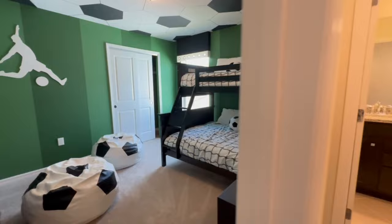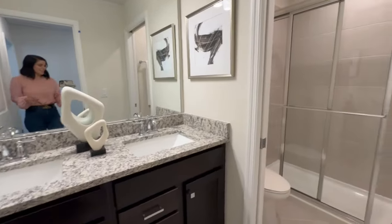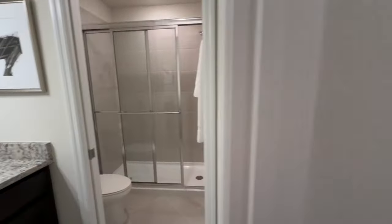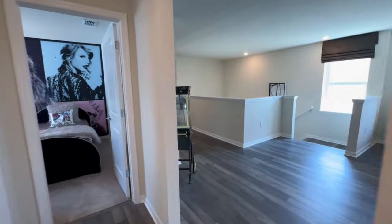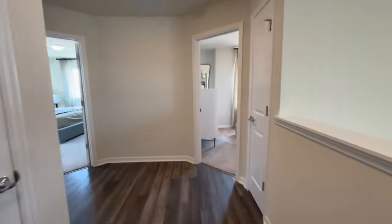Continuing to tour the rest of the bedrooms — as a reminder, there is only one bedroom on the first floor and the remaining six are on the second floor. Most of these bedrooms either have an ensuite bathroom or a shared bathroom in between them.